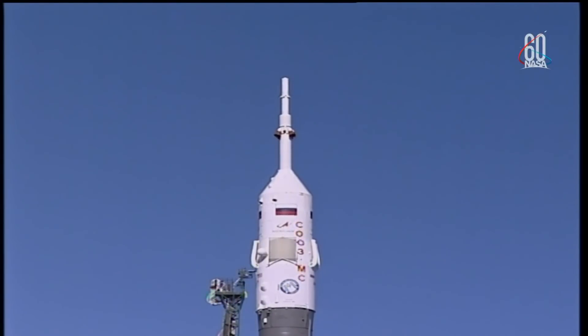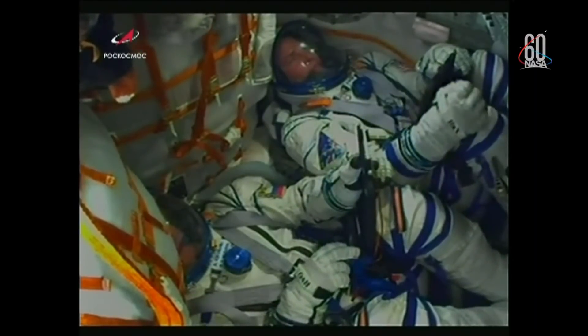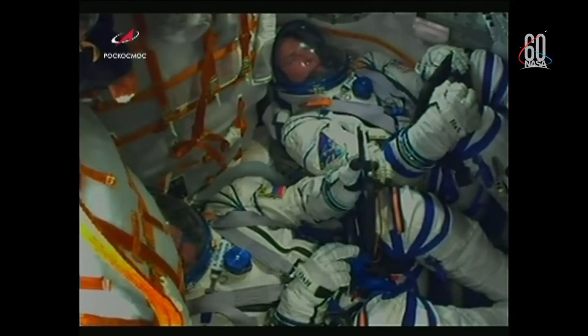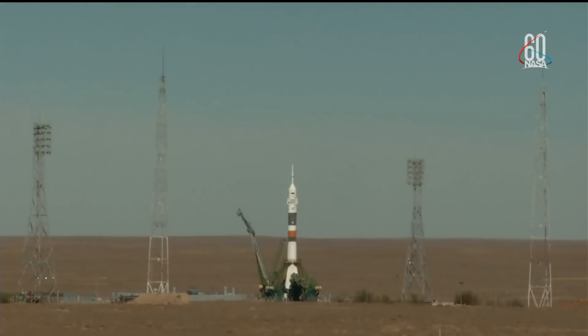Just one minute to go. Soyuz now on internal power. We may see just a minute or so of in-cabin views, but then we'll switch to external views of the Soyuz during today's flight. First umbilical tower there separating from the booster.